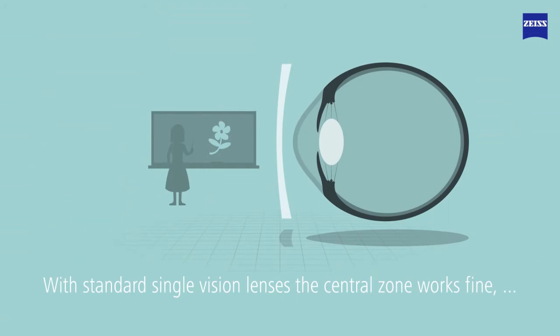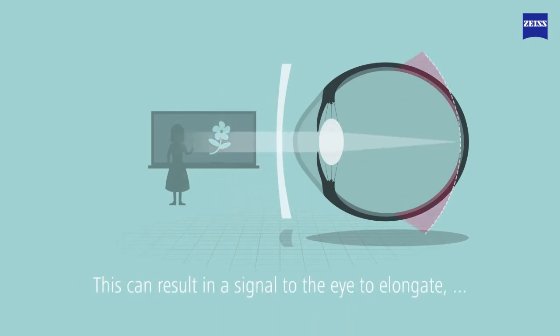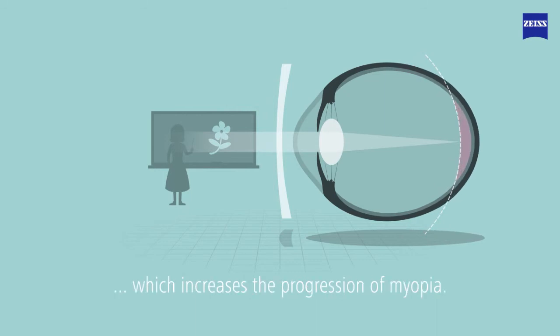With standard single-vision lenses, the central zone works fine, but the periphery of the lens often projects the image behind the visual area. This can result in a signal to the eye to elongate, which increases the progression of myopia.